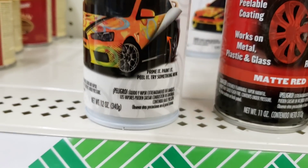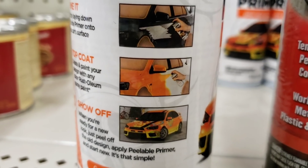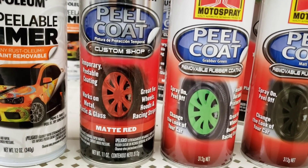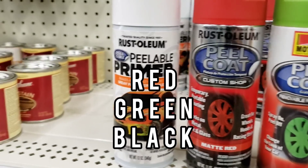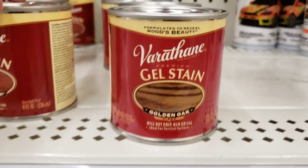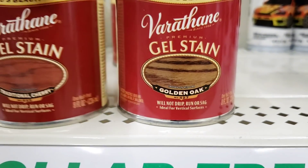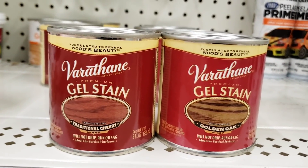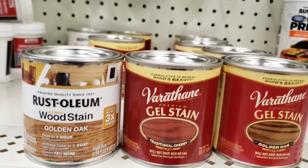It's a 12-ounce can - for a dollar! This one is Peel Coat Custom Shop Matte Red. And look at this - Gel Stain. For only a dollar? The Gel Stain is amazing. They had so many different colors to choose from. Name brand. Here's another one - Early American.